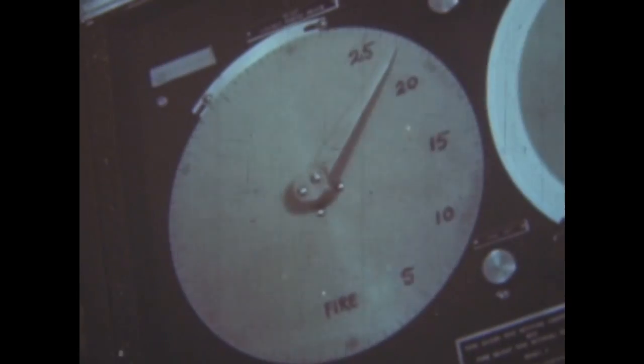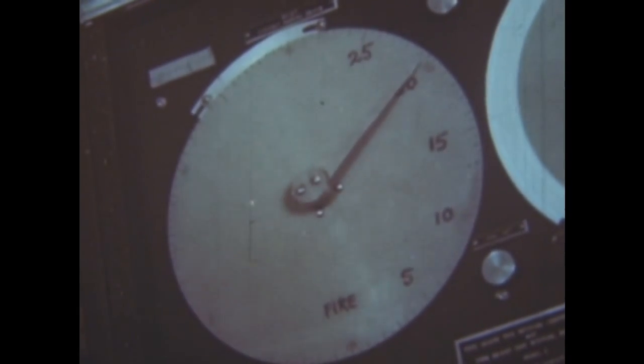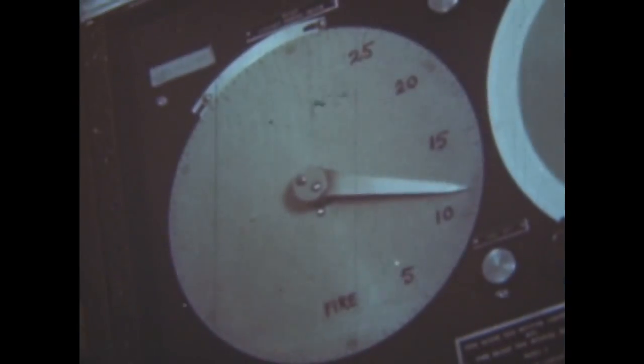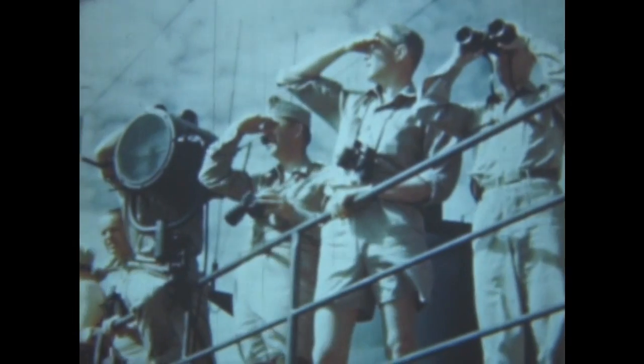Dr. Titterton at the automatic firing panel board prepares to broadcast the last 15 seconds: 15... 10... 5, 4, 3, 2, 1, fire. Zero.